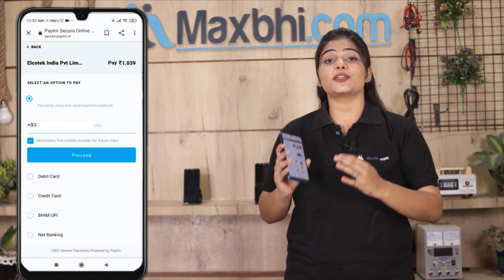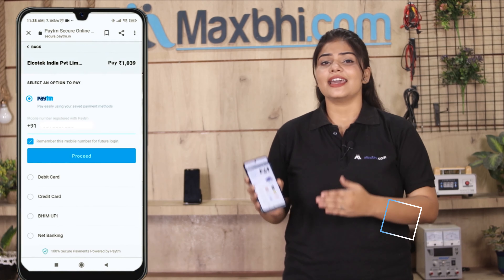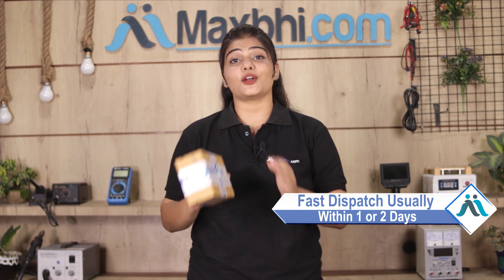After you click on the order, you will go to our super secure payment page where you can use almost every type of payment, such as UPI, Net Banking, Credit or Debit cards, Wallets, etc. Once your payment is done and your order is processed, it will be safely packed and dispatched within one or two days.